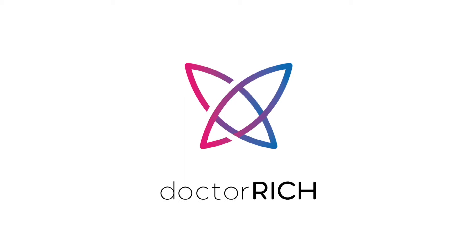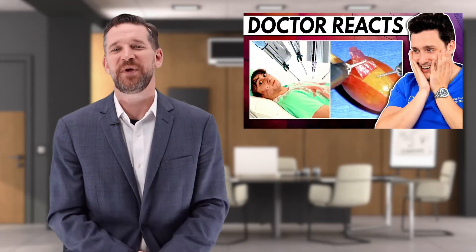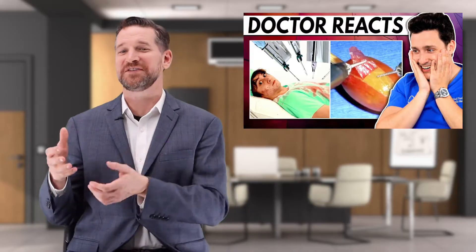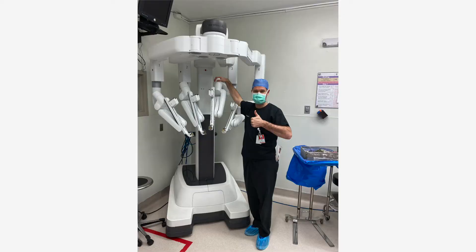He recently did a video on robotic surgery that raised some issues we're going to unpack today. Make sure to stick around to the end to hear the truth about robotics from my 15-year experience with the technology. So the setup here is Dr. Mike is watching and reacting to a video of a kid that invented his own surgical robot, as opposed to the DaVinci robot. I will watch, comment, and react again, on top of the reaction, given my 3,000 robotic surgery experience.